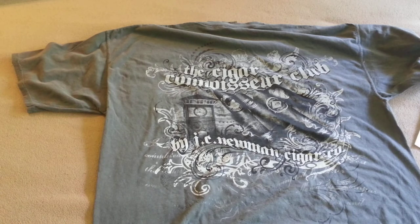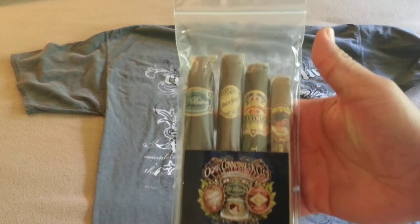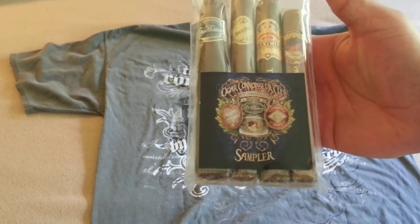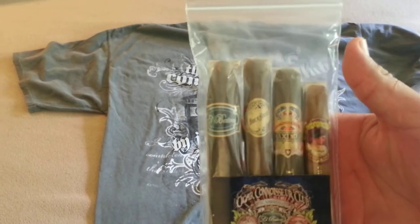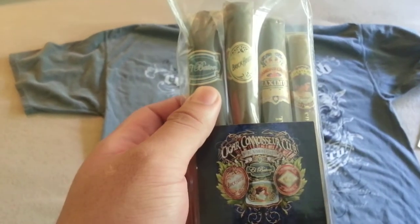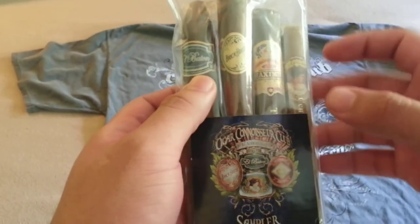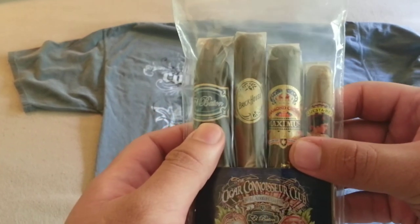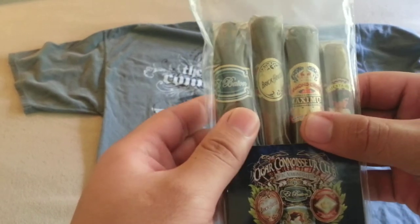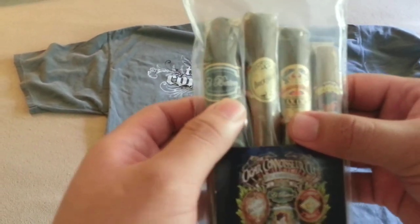JC Newman also included some cigars. It's the Cigar Connoisseur's Club by JC Newman sampler, and you get four cigars in here. I've only tried one of these before — the Brick House Churchill — which I tried at the Brick House cigar event. The other three cigars I have never tried, and I'm looking forward to them; I've read some stuff online about them and it's pretty interesting.